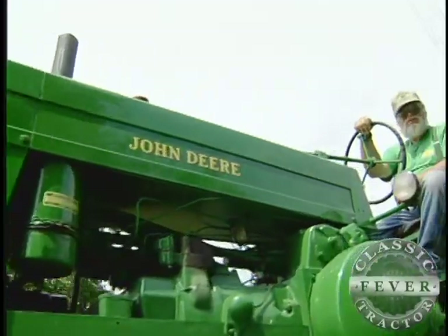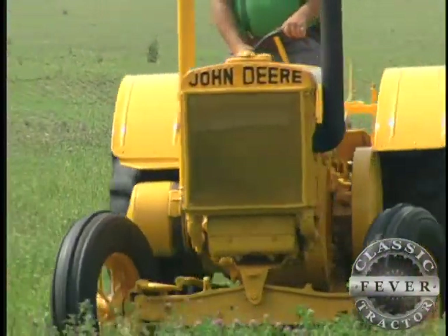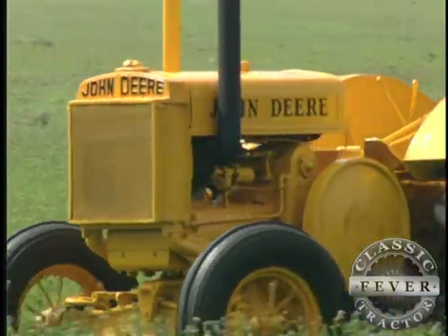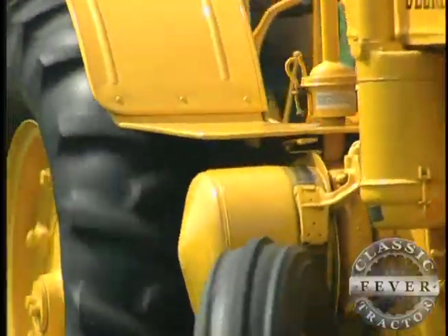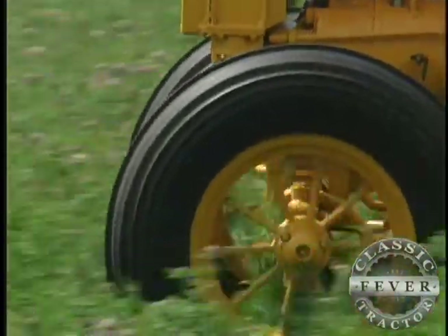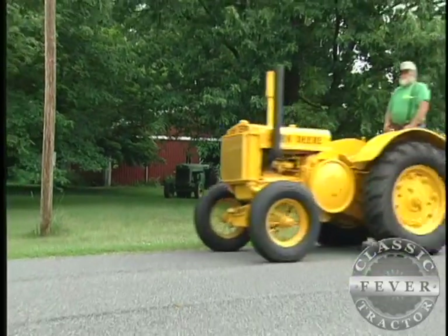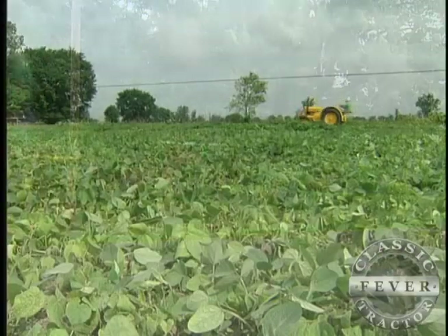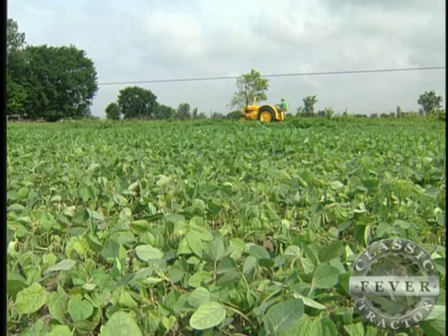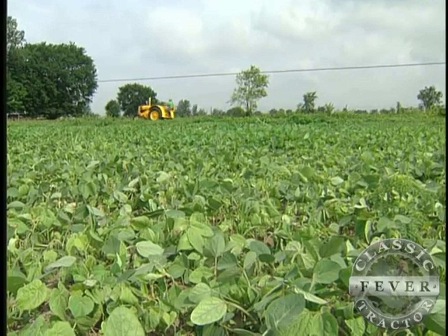Whether it's a green Deere tractor or a rare yellow one, for Steve Gazdag it's all about holding on to a little piece of the past. He likes the two-cylinder — the putt-putt — because it brings back a lot of memories. Growing up next door, windows open in the morning, he could tell which tractor was running and who was farming that day. It's history.